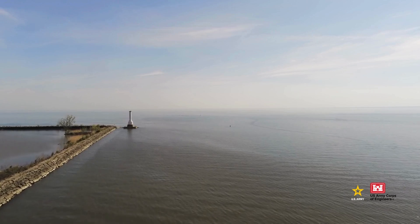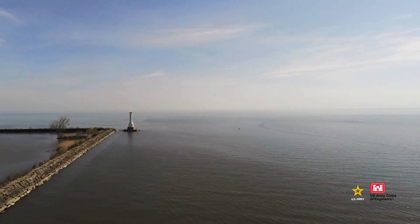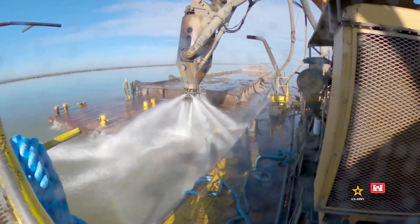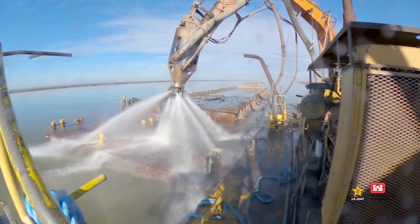Open lake placement means moving sediment dredged from harbor and river federal channels further out into large bodies of water like the Great Lakes. Once it's moved from a dredge site to a designated open water location, the sediment is released or pumped into littoral zones or deep water where it can settle to the lake bottom.